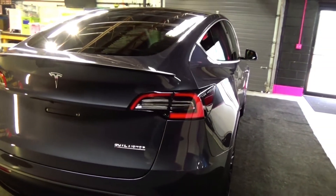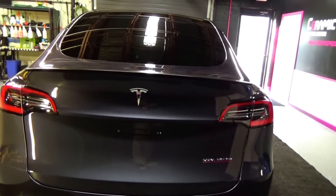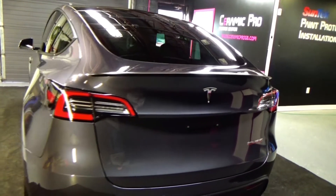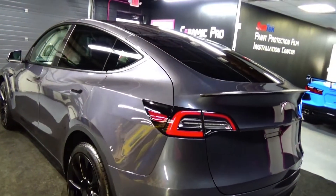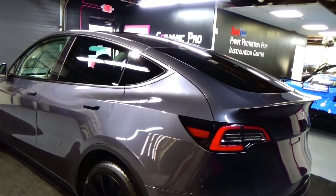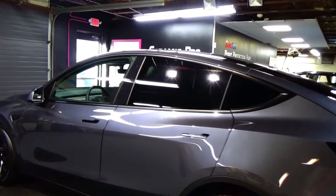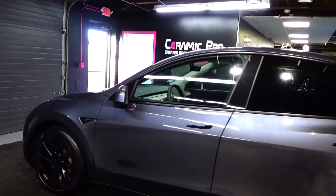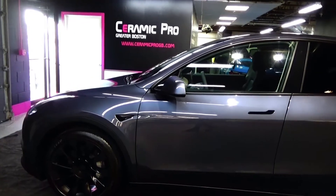If you're interested in getting your car ceramic coated or your Tesla ceramic coated, give us a call: 781-771-8722 or ceramicprogb.com — you can see all of our pricing. We are a Ceramic Pro Auto Spa level installer, which is one of the highest level installers that they have. We've been with Ceramic Pro for years. This is definitely a passion of ours to protect vehicles.